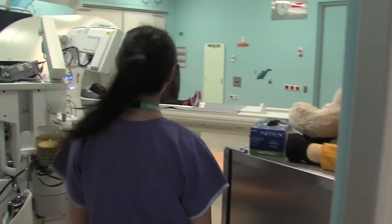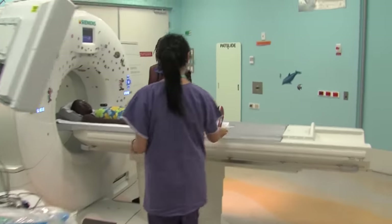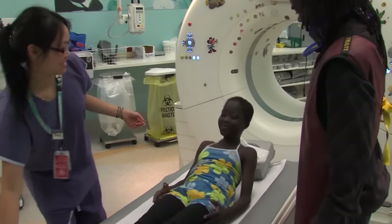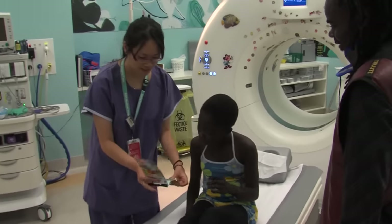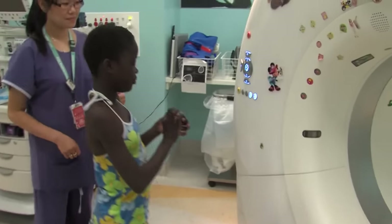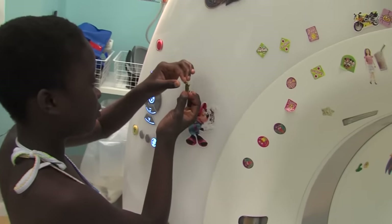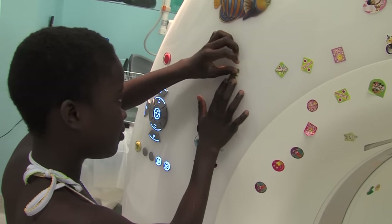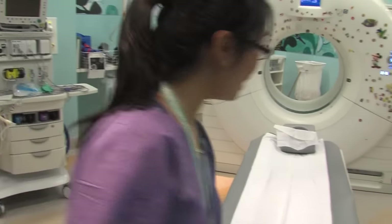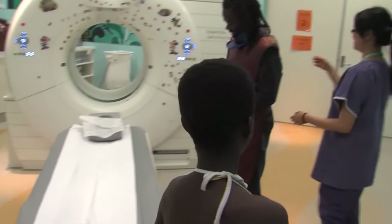Soon Joe comes back into the CT room and helps me to sit up. "Great job," says Joe. I choose a sticker to stick on the camera. Dad takes off his apron and we are ready to go.